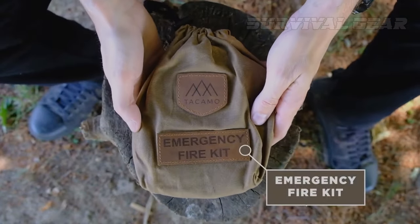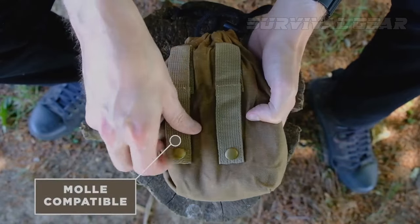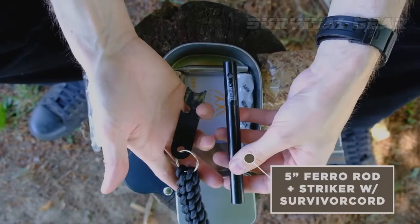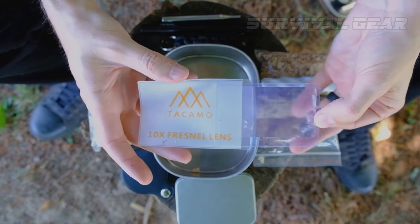The Takamo 15-piece emergency fire-making kit also comes in a premium wax canvas bag with molle attachments for storage that can also be used as a foraging bag. With everything you need to stay safe and warm during your next outdoor excursion, this comprehensive fire starter kit is an essential item.